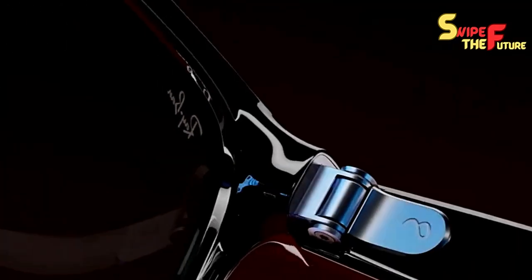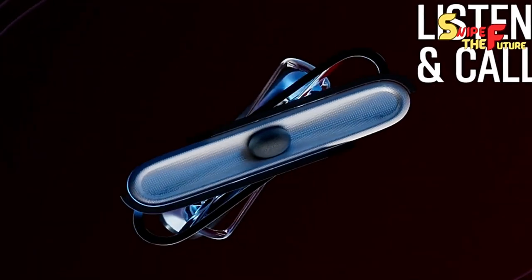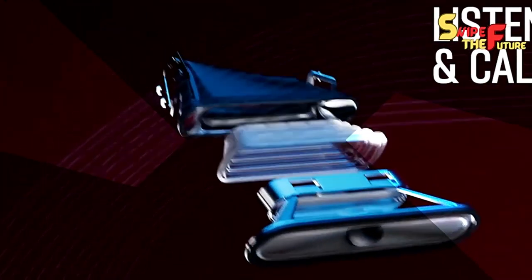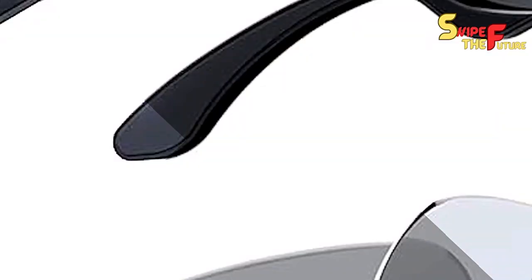As in the past, you actually have the decision of the exemplary travelers, yet presently we are adding a second style to the family. Meta has put huge exertion in smoothing out and upgrading the innovation in these second-age shrewd glasses, and we are anxious to take them for a twist.